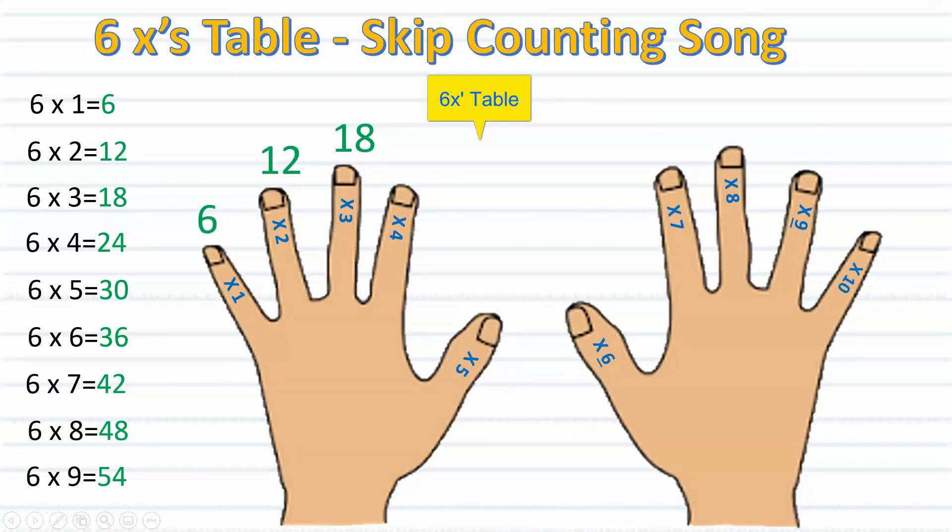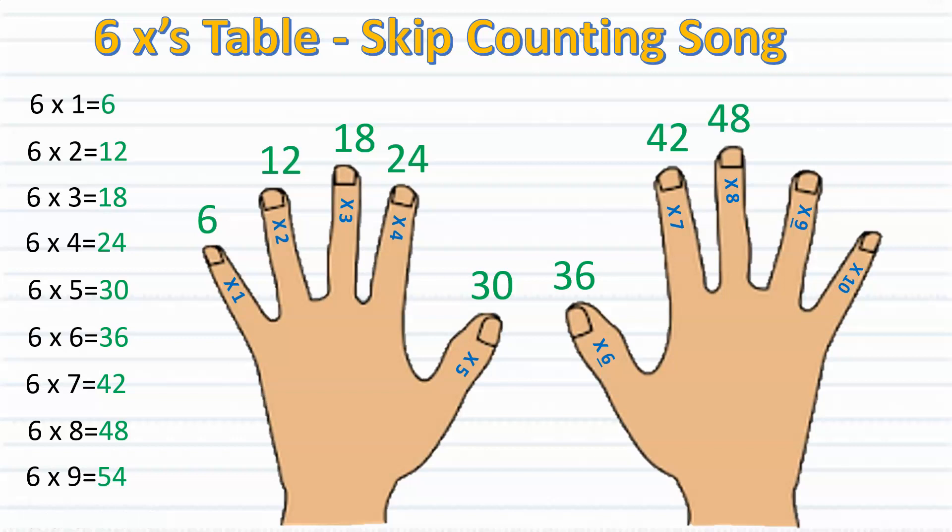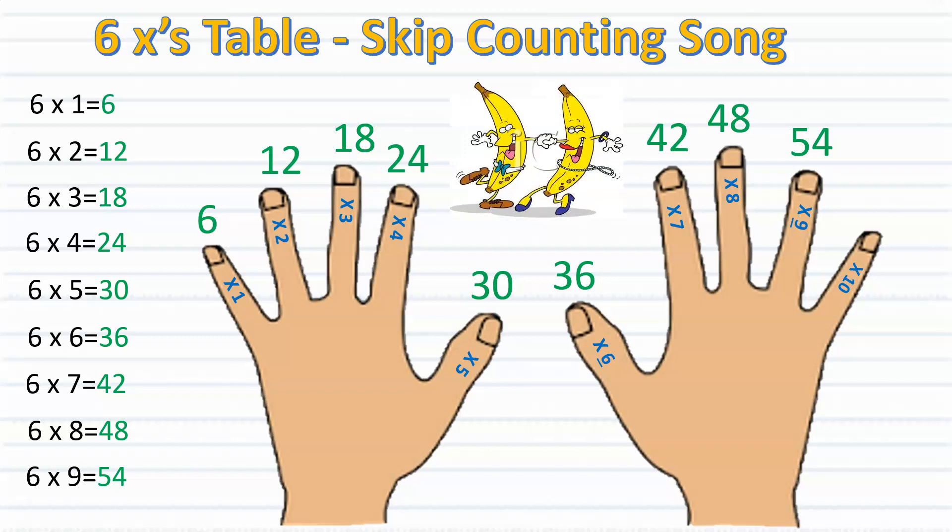Six, twelve, eighteen, twenty-four, thirty, thirty-six and more. Then there's forty-two and forty-eight, fifty-four bananas.